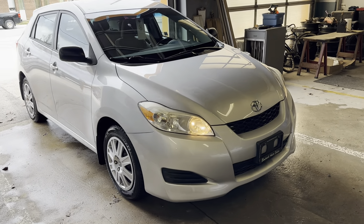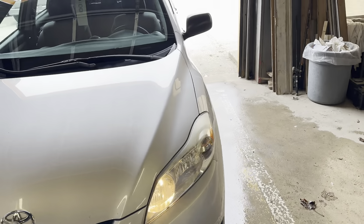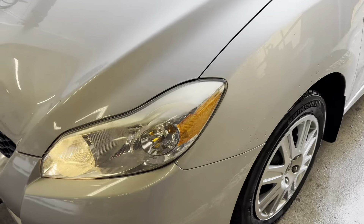Hey there! Today at Benec Auto Sales we have a 2012 Toyota Matrix. Paint condition is excellent, very nice car.